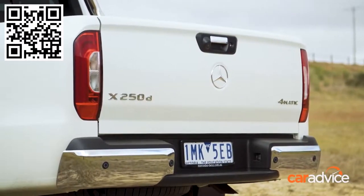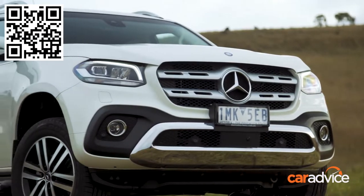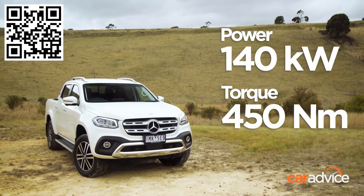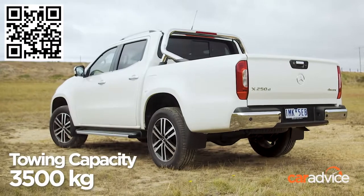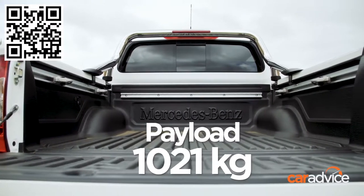The Mercedes-Benz X250D Power has a 2.3-litre four-cylinder engine and seven-speed automatic transmission. It makes 140 kilowatts and 450 newton-metres. Its fuel usage is 7.9 litres per 100 kilometres, and its tow rating is 3,500 kilograms with a payload of 1,021 kilograms.